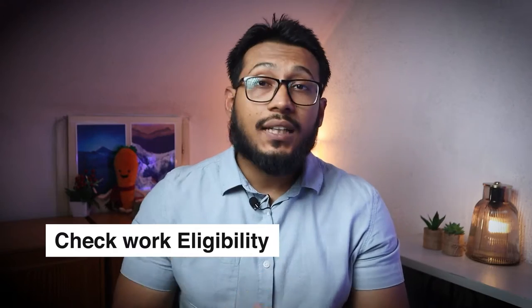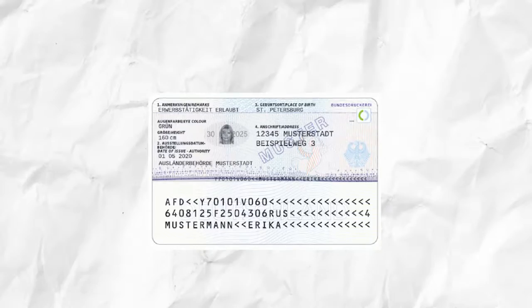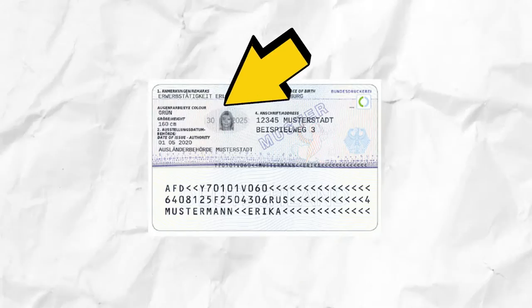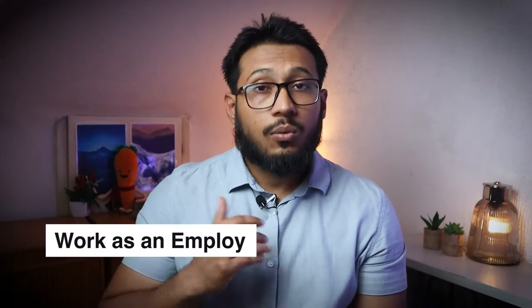The first thing you need to check if you are eligible to work in Germany and even start your own business is to check your visa or your ID card. In the remarks section you will see if you are eligible to work or not. If you see 'Erwerbstätigkeit gestattet' this means that you are allowed to work and even register a business in Germany. If there are other remarks written, please consult someone before proceeding.